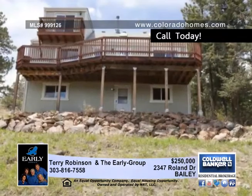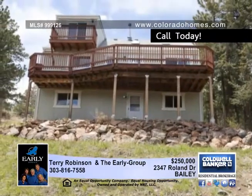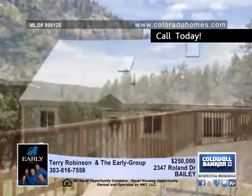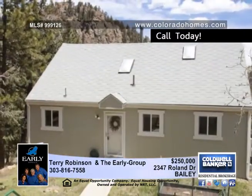You'll also find newly updated light fixtures, energy efficient natural gas boiler, water heater, double pane windows and so much more. Look it over with Terry Robinson and the Early Group.